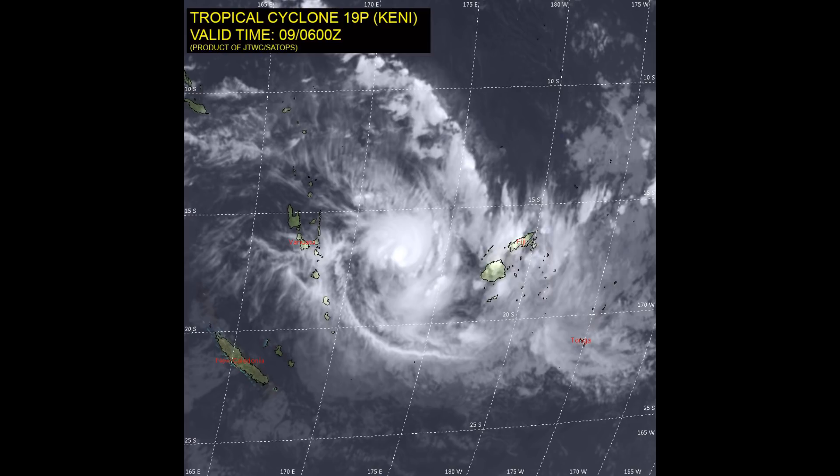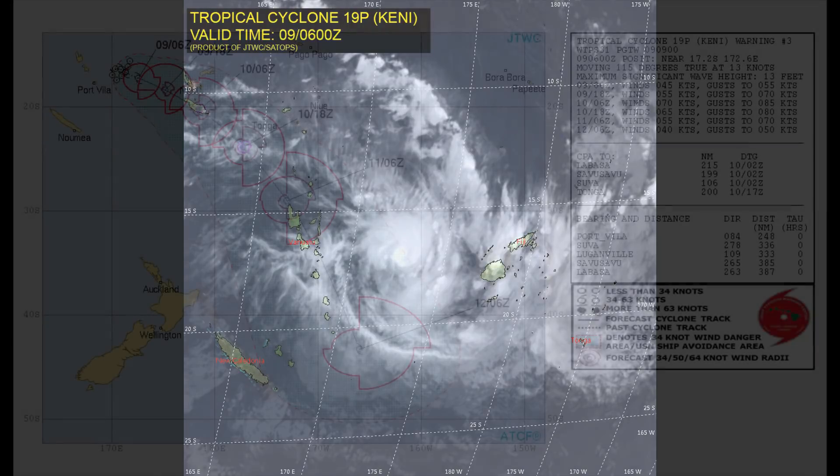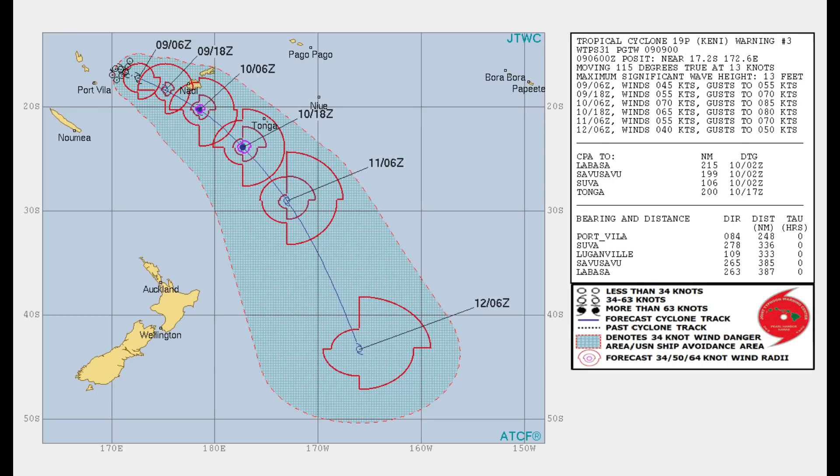In our next round of updates, we'll bring you the latest on Tropical Cyclone Iris. Typhoon warning warnings are now in place across Fiji.